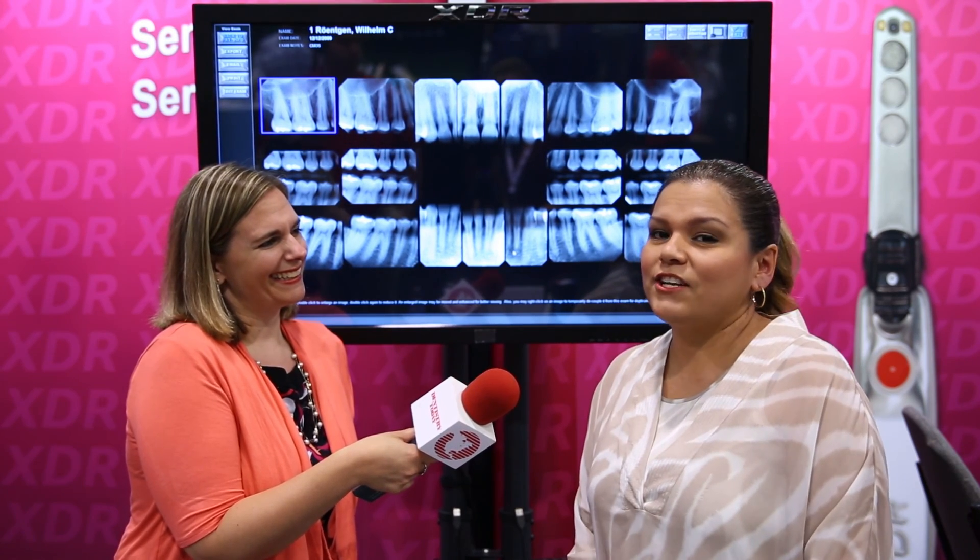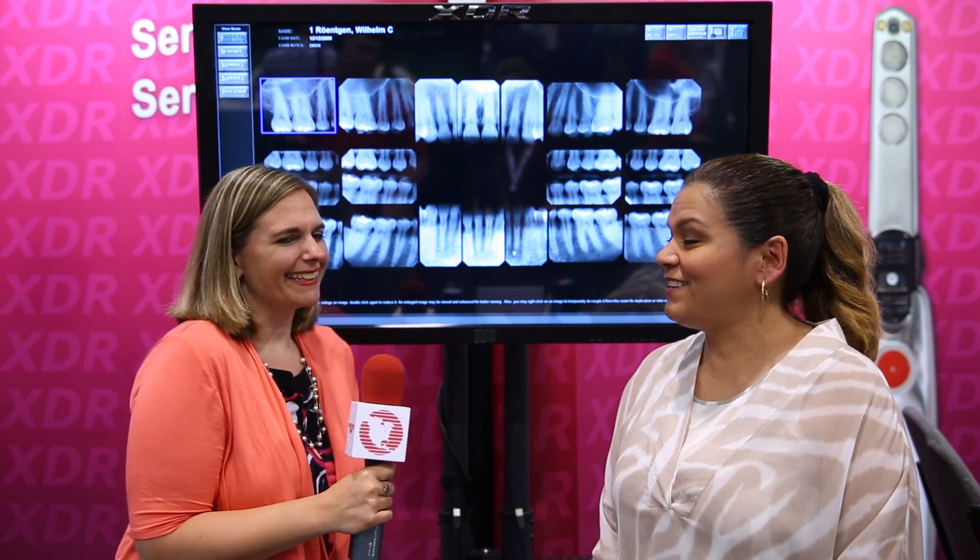Well, that's all wonderful, and definitely come down to the XDR booth if you're here at CDA to learn more about it. And if you can't come to CDA, where can people find out more? You can just go to the website, xdrradiology.com, or just give us a call. You can speak to any of our customer service, technical departments, sales department, or clinical — all of us. The number to reach us is 888-XDR-XRAY — it's an easy number. Thank you so much for joining us today, and thanks for watching.